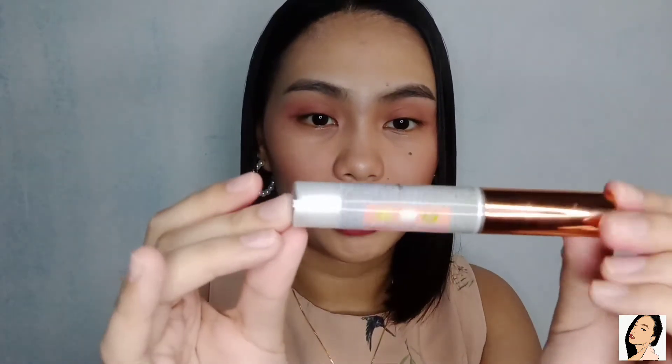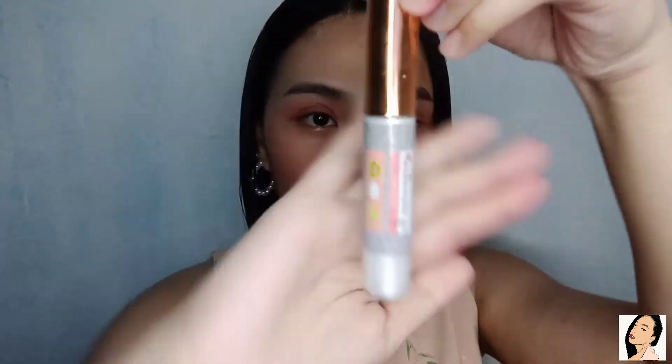And then next is their highlighter. Gosh — the packaging is so beautiful, super classy. They have two shades — one shade is Shine and the other is Glow. And for the HD Mattified Tint, they have seven shades, if I'm not mistaken. They also have two variants for the lip scrub. And then their lip gloss — they have three shades: Diamond, Milk, and Shimmer Taro.